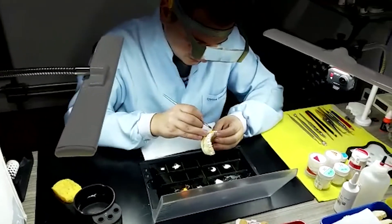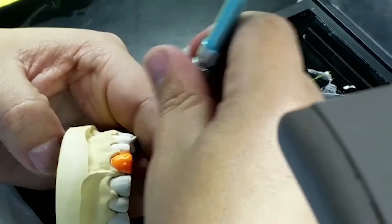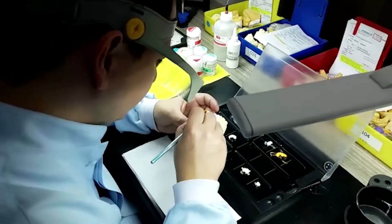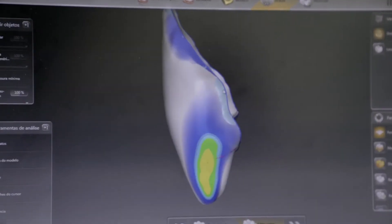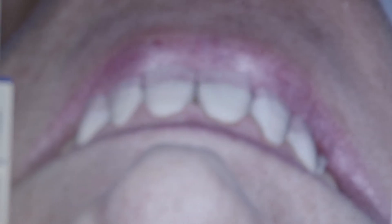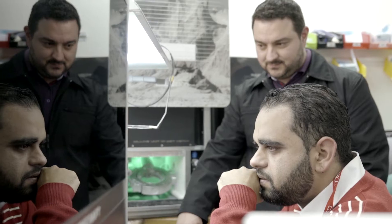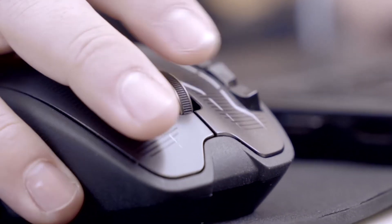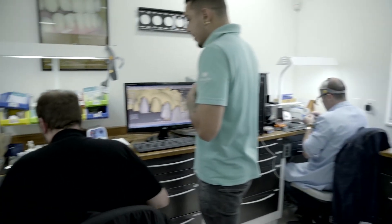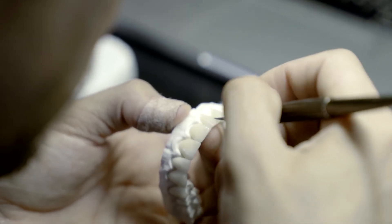We picked two top ceramists from Brazil and asked them to do the same case using old-school classic techniques. The other six teams were fully digital — complete CAT/CAM monolithic workflow. That is actually the main goal of the course: to show the realistic quality of anterior CAT/CAM monolithic restorations and compare different finishing and maquillage techniques.